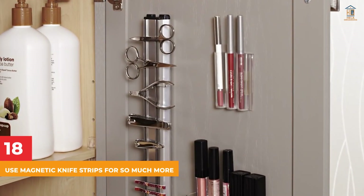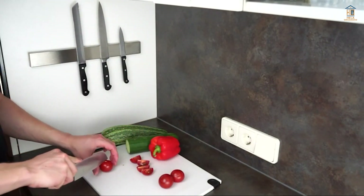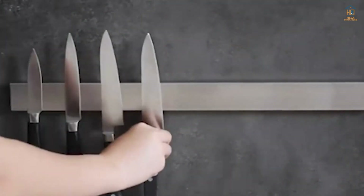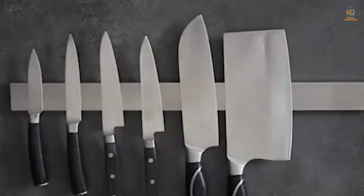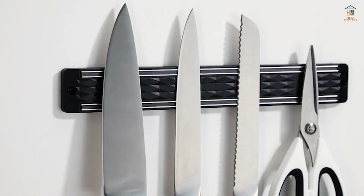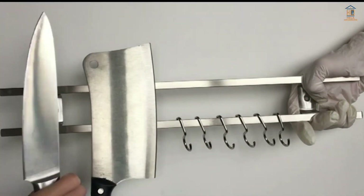18. Use Magnetic Knife Strips for So Much More. Magnetic strips are a great way to store just about anything metal, and they won't take up any room on your desk or in your drawers while still allowing you to get to what you need quickly. Metal rulers, scissors, even metal staplers and paper binder clips can all be stored this way.